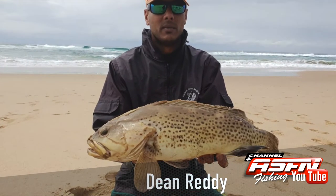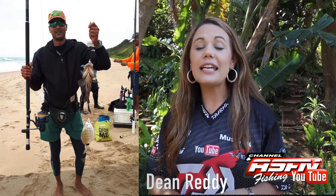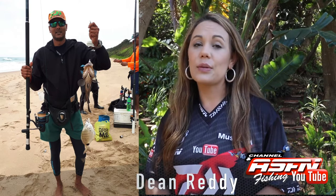Dean Dreddy, fishing at North at Mission Rocks, got a couple of good size rock art and a couple of smaller fish. Dean was using his Saltis 6500, his Grand Elite and 48 pound Gator braid.